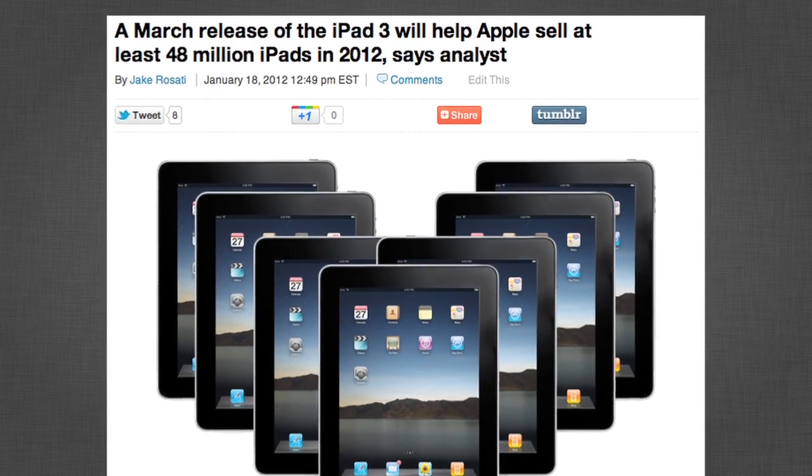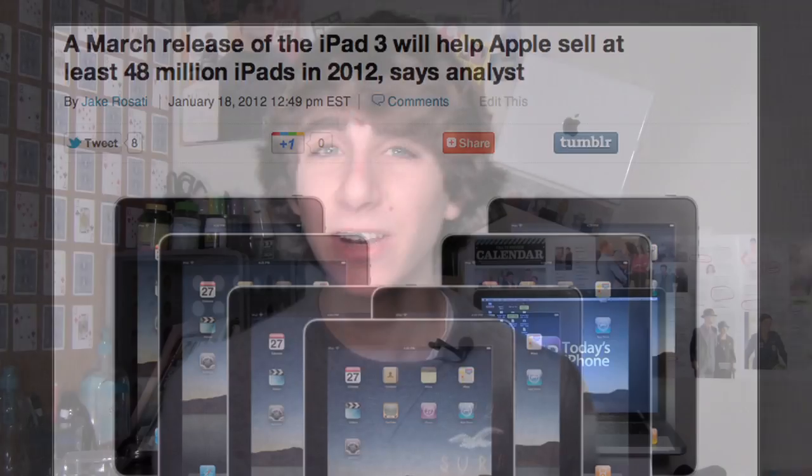Finally, part three is iPad 3. An analyst at Stern Agee said that the iPad 3 will hit store shelves in March of this year and it will be a significant update to the previous model. He said the iPad 3 will be rocking the retina display and feature Siri, which is awesome. He also said the release of the iPad 3 will boost iPad sales to at least 48 million units this year, which would be an all-time record for the company.